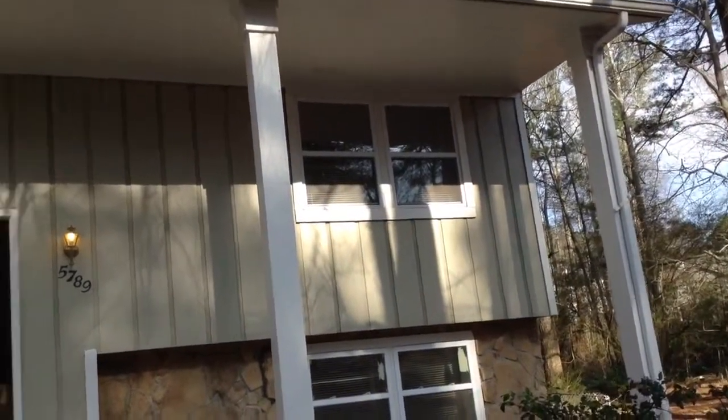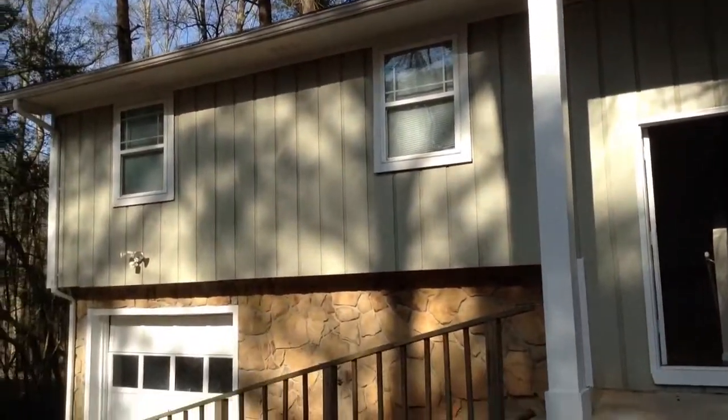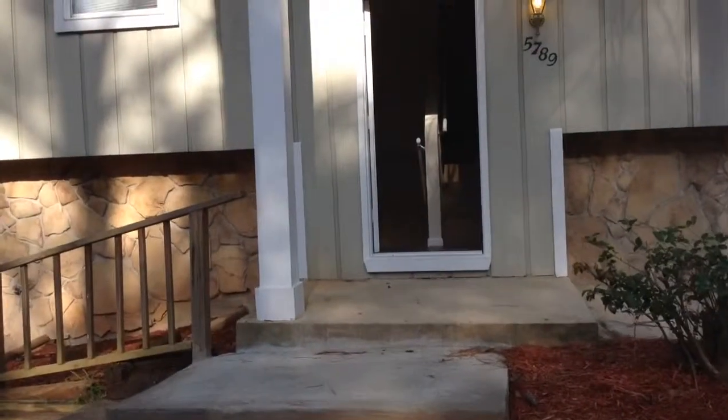The move-in video for 5789 Bobbin, and today is March 20th, 2014. This is a five-bedroom home.